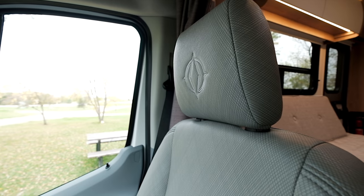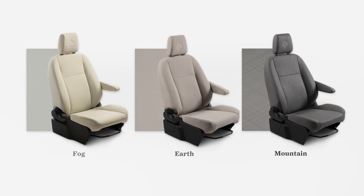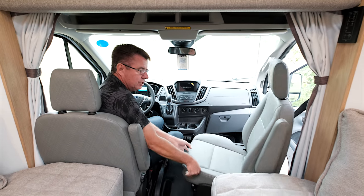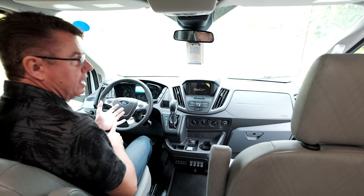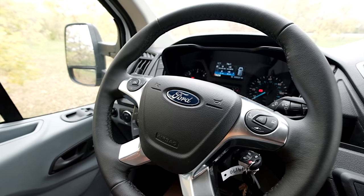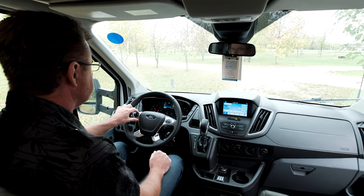Look at this beautiful ultra leather — this is the Mountain color. There are three colors: Mountain, Earth, and Fog, which is new for 2020. Ultra leather is a synthetic, man-made material that doesn't get hot, cold, moldy, or mildewed. The passenger seat turns and swivels back into the cockpit. We're on the beautiful Ford Transit chassis: 3.2-liter I5 turbo diesel, six-speed automatic transmission, 185 horsepower, 350 foot-pounds of torque, and fantastic fuel economy.